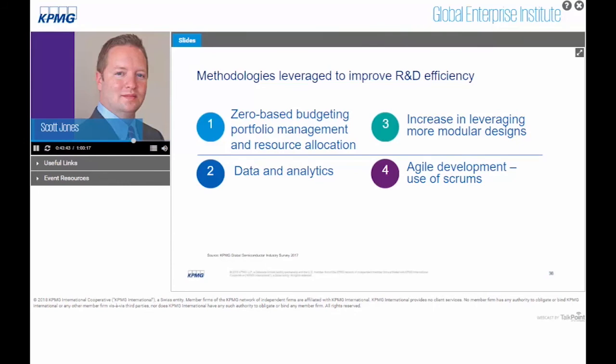Numbers three and four are something we think is a bit innovative in the industry. Companies are really starting to use approaches brought from the software side of technology — increasing the use of modular designs and reuse, and then using an agile development process, with scrum teams and sprints applied to the semiconductor development lifecycle. These are areas where you're starting to see cross-pollination of best practices from software companies like Google and Facebook, being leveraged by semiconductor companies in the R&D process.